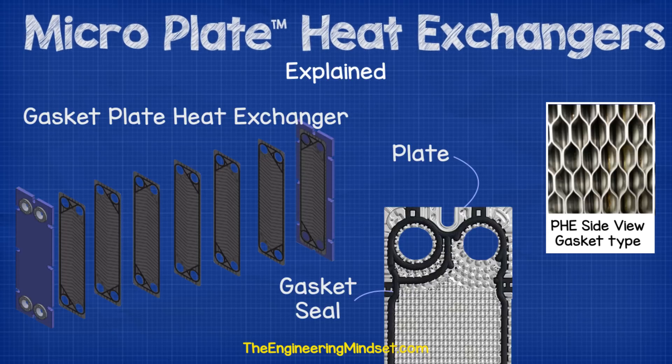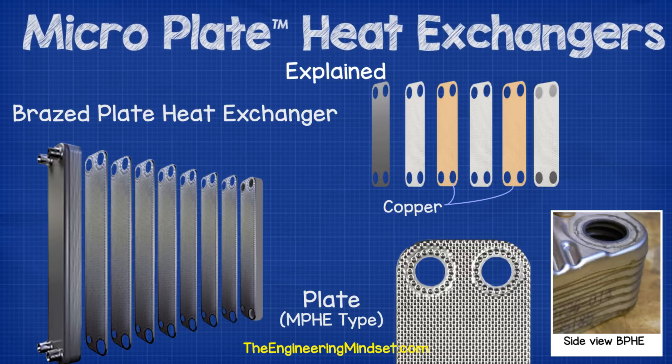Gasket plate heat exchangers use a rubber gasket to separate the plates and form a seal which directs the fluids into certain channels as well as preventing the fluids from entering other channels. This prevents the fluids from coming into direct contact with each other. This type of heat exchanger can be dismantled for cleaning and additional plates can either be added or removed to increase or decrease the heat transfer capacity rating. Brazed plate heat exchangers also use thin plates to create the channels for the fluids to pass through; however, they do not use gaskets. They are instead brazed welded, typically using copper. During the brazing process, all the surfaces which physically touch another surface will form a weld along that connecting edge, so by orientating the plates, permanent seals are created which direct the flow of the fluids and prevent them from coming into direct contact.